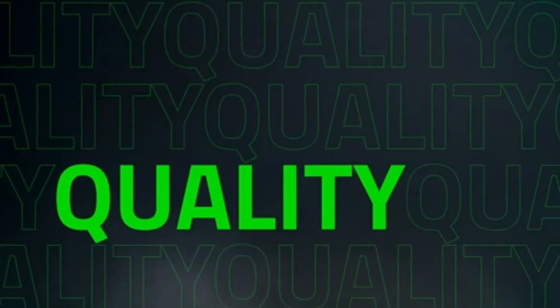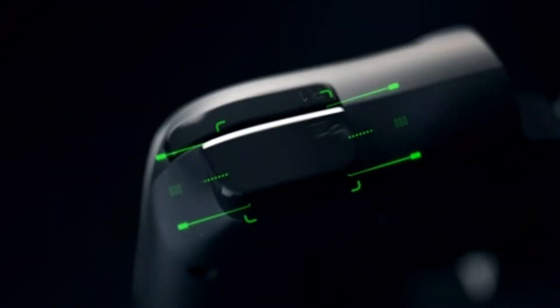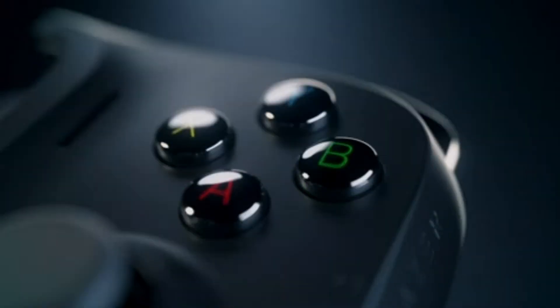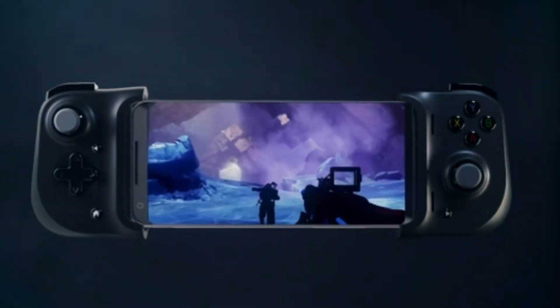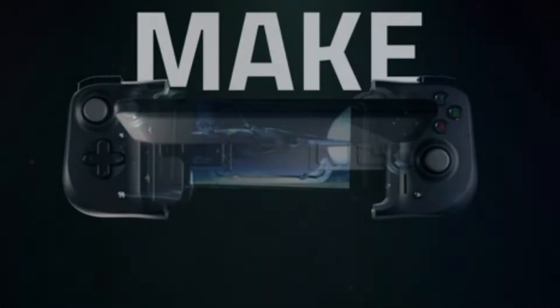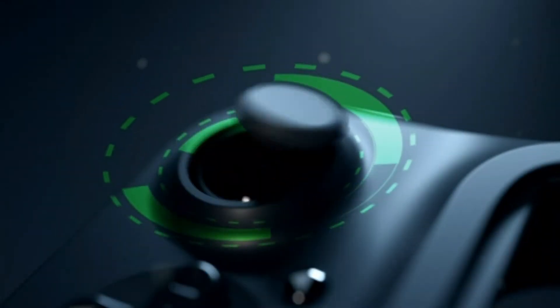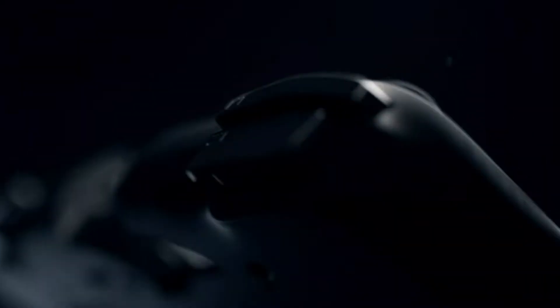Comfortable design: the Kishi has an ergonomic design that fits comfortably in your hands. The grips are made of soft, rubberized material that provides a secure hold. Responsive controls: the Kishi has analog sticks, triggers, and buttons that are responsive and accurate, making it easy to control your games with precision. Compatibility: the Kishi works with phones that have a USB-C port, including Samsung Galaxy, Google Pixel, and OnePlus devices.